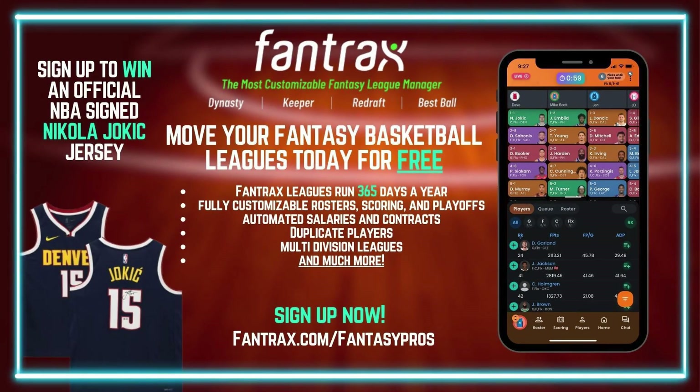Now, don't forget to go set up your league on Fantrax, where you can customize your league's rules and parameters however you want. Fantrax offers the ultimate flexibility and gives you complete control of your fantasy basketball league and your fantasy experience overall.